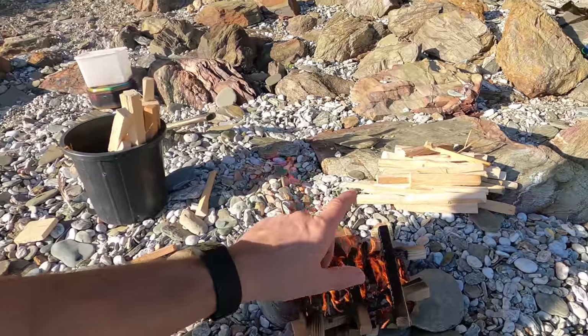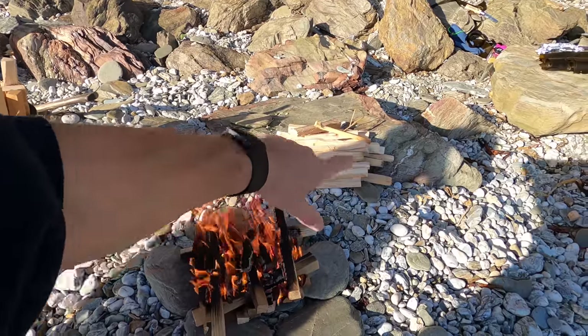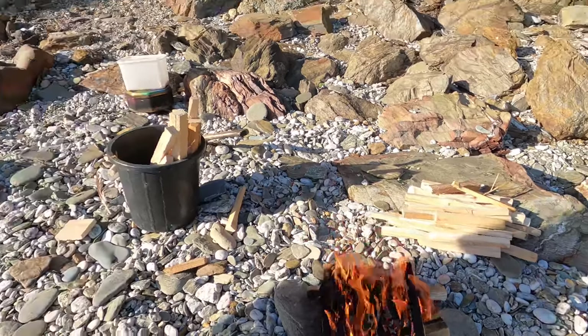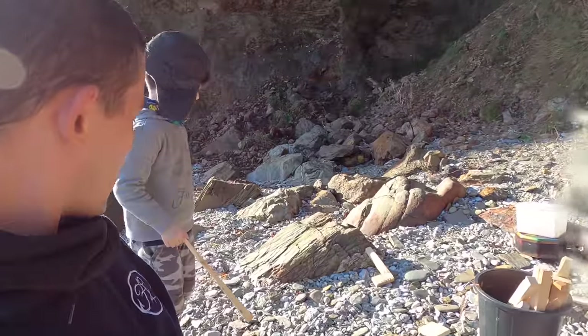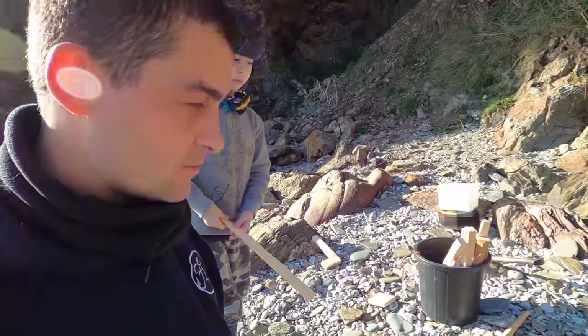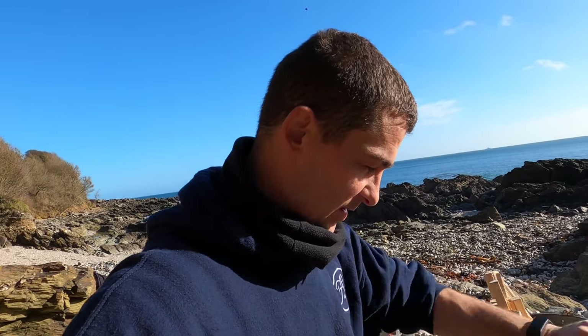We aren't going to be cooking on the fire - we're going to be letting the fire die down to coals. So I'm going to build it up a little bit more and then I'll talk to you about our cooking tin. Anybody who's watched our videos before will immediately recognize my cooking tin - it's just a biscuit tin, a sweet tin, shortbread tin, that type of thing. You get them at Christmas and all I've done is use it for smoking, cooking, boiling or anything like that on a fire.